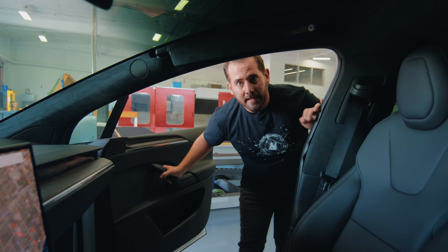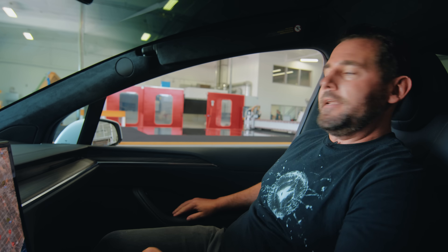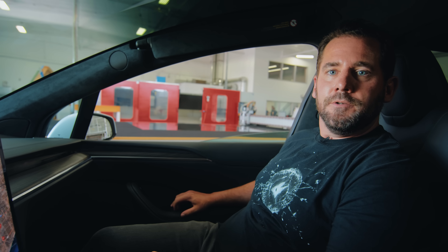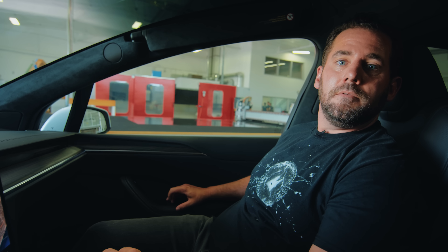We're here in Los Angeles at our glass technology center where we make all the prototypes for all of our vehicles. To give you a real-life example of the acoustic performance of our side drop, just roll up the window here to give you an idea of how comfortable the experience is in our vehicle.